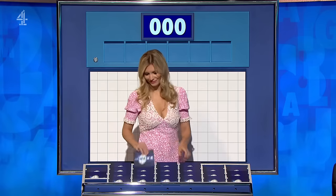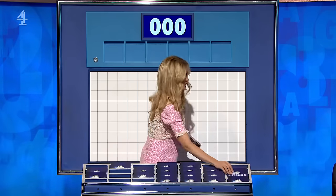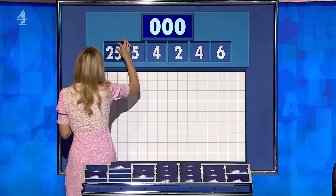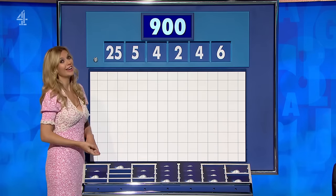One large, please, Rachel. Just the one large — not going for anything fancy. Let's see what we have. They are 6, 4, 2, 4, 5, and 25. And the target to reach: 900. Off we go.